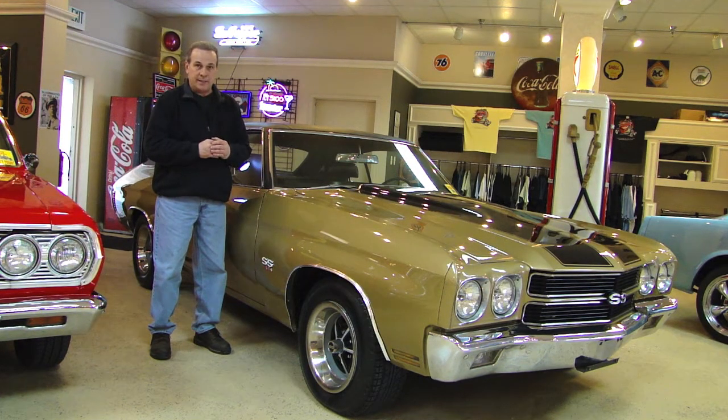The body on this car is amazing. It took my guys about eight months to finish this restoration. It is a true 396 air-conditioned automatic car. However, during its lifetime we have transplanted an LS6 454, which is an absolute beast. So I'm going to go around the car and show you the car inside and out.